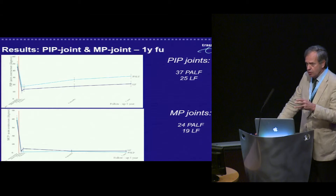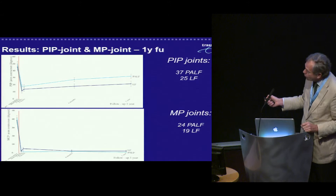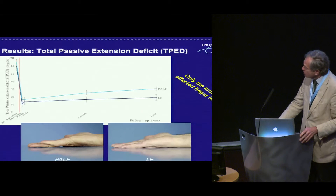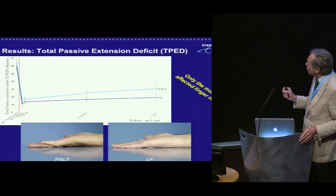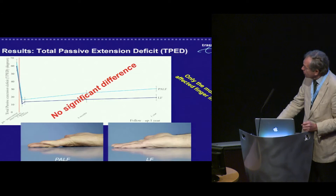Looking at results by joint — PIP and MP — at the PIP joint, with baseline between 30 and 50 degrees, you can see an instant drop after correction at two weeks, three weeks, six months, and one year follow-up, comparing PALF and limited fasciectomy. The MP joint, as always, is better corrected than the PIP joint. No significant differences between the two methods. Looking at total passive extension deficit, the same pattern holds, though there is a trend — not significant — that the PIP joint is less corrected in the PALF group than after surgery.